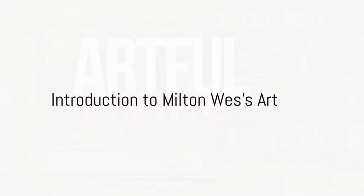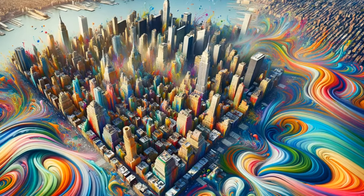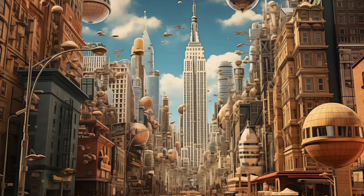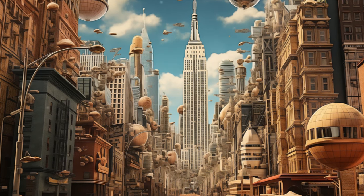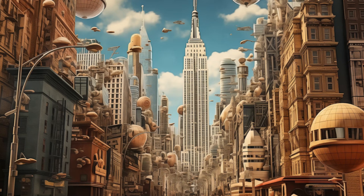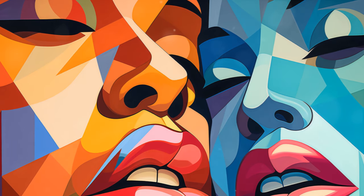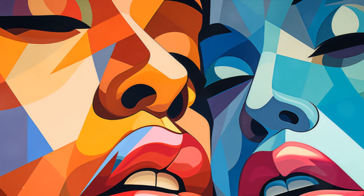Welcome to a special edition of Artful Living, where today we delve into the profound influence of Corey Wesley's art on the way enthusiasts and homeowners integrate creativity into their personal spaces. His unique imagery, inspired by the streets and sounds of New York City, offers more than just visual pleasure. This unique and special collection is done using AI technology, serving as a cornerstone for those seeking to infuse their homes with depth, character, and emotional resonance.